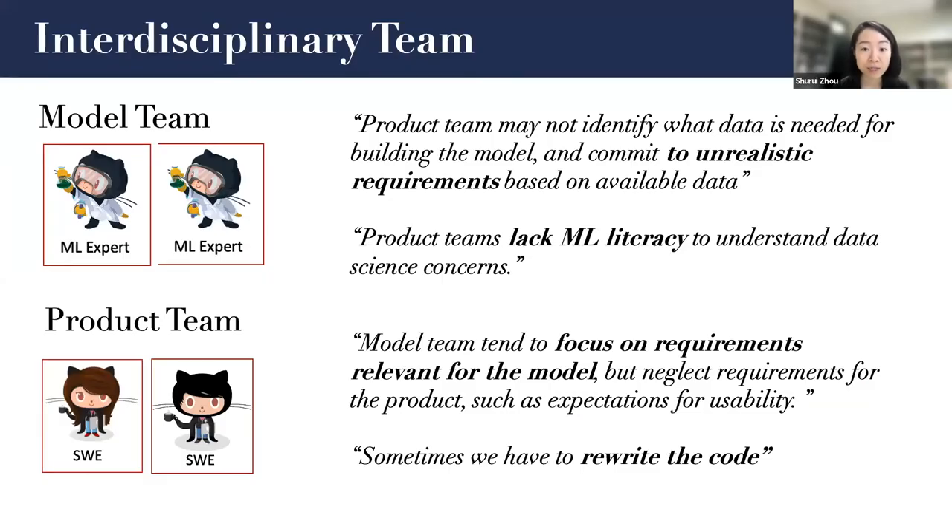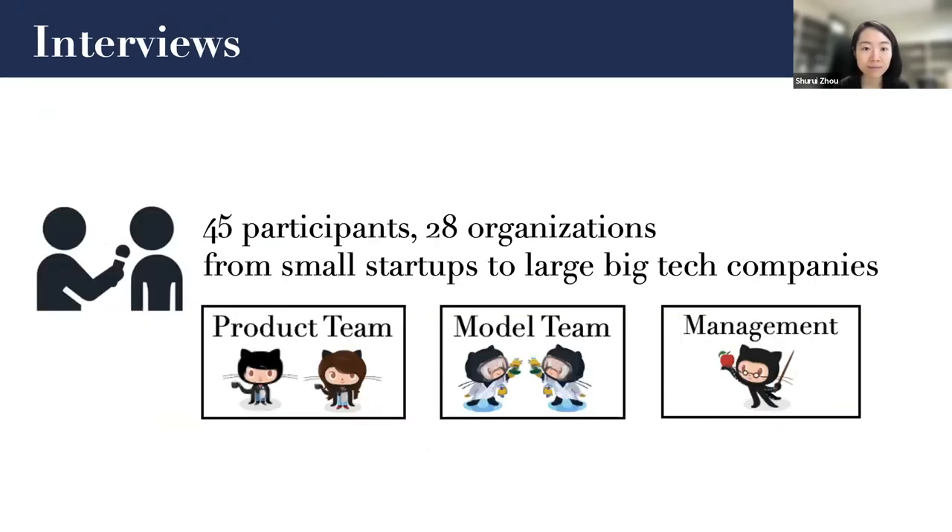Recall the examples I showed before — we heard complaints from each group about the other; it is actually part of this study. Essentially, we interviewed 45 participants from 28 organizations, from small startups to large big tech companies, with diverse roles in these projects, including data scientists, software engineers, and managers. We observed different structures of the organization and corresponding challenges.